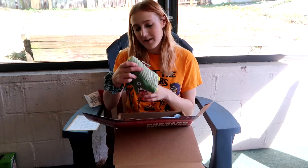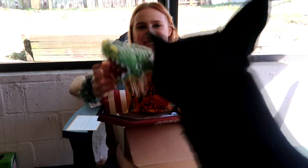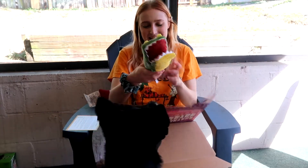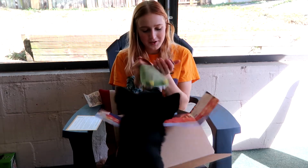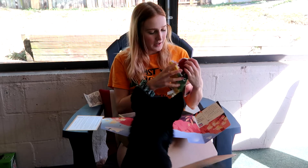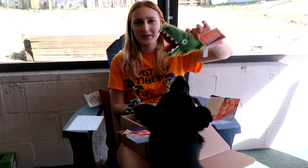So the first toy we have is a crocodile — look how cute this is. It squeaks. It's called Crikey Crocodile. It's a crinkle, and it has a treat holder and a disc squeaker. I guess this is the treat holder here — that's really really cute.